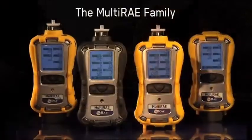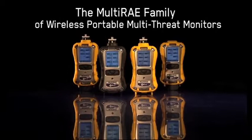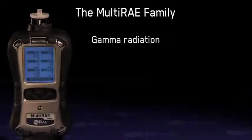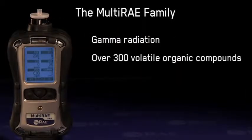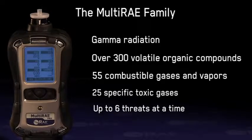Introducing the multi-ray family of wireless portable multi-threat monitors — best-in-class instruments to detect gamma radiation, over 300 volatile organic compounds, 55 combustible gases and vapors, and 25 specific toxic gases, up to six threats at a time.